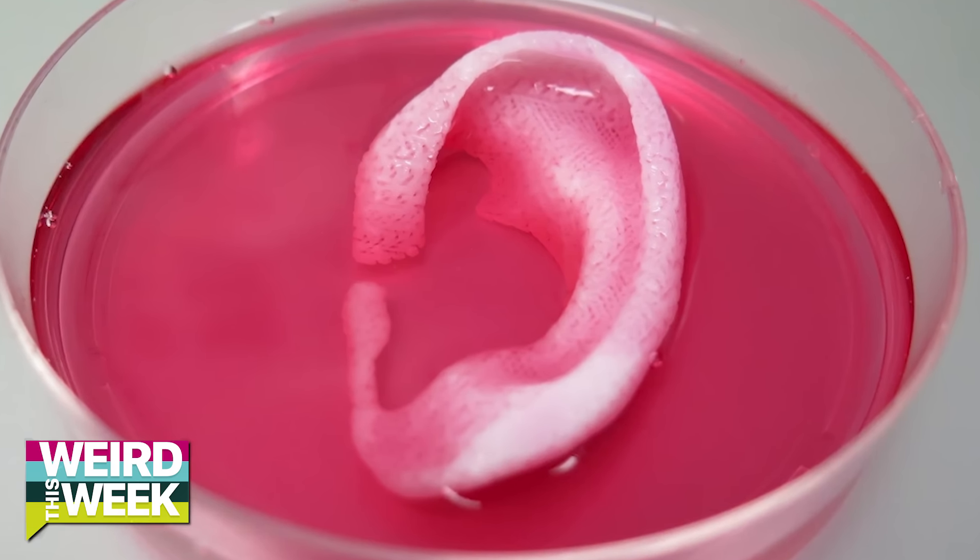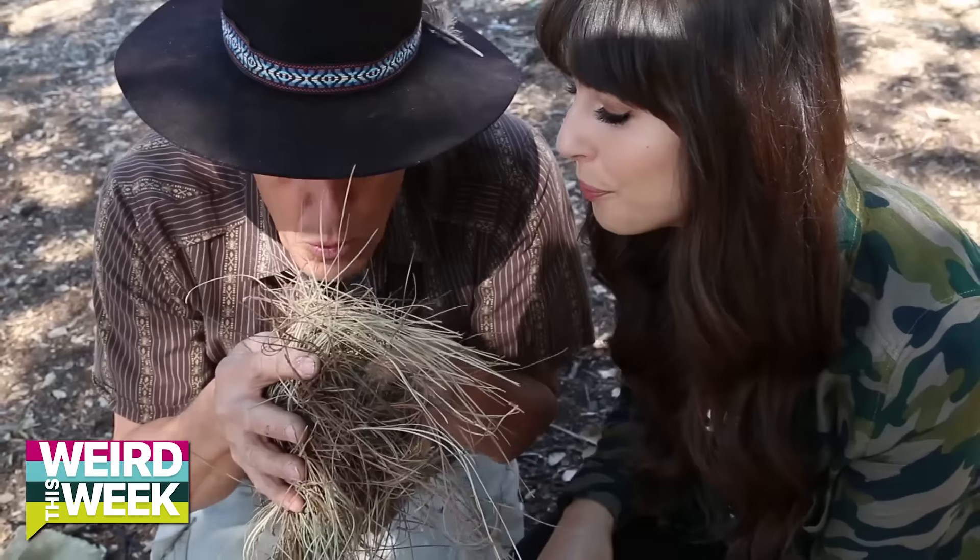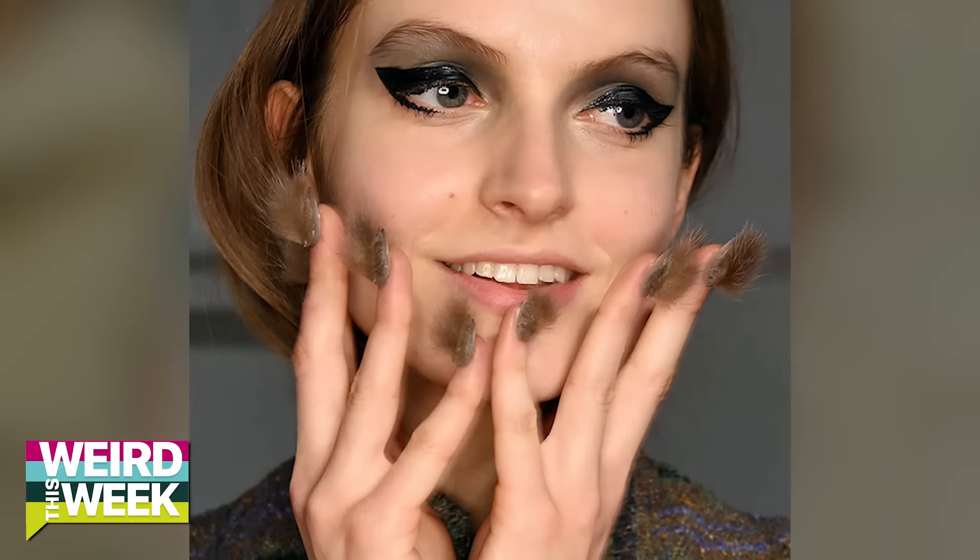3D printed body parts, preppers — aka people who prepare for the end of the world — and the weirdest nail trend yet. Hey guys, glad you're joining me for another episode of Weird This Week. I'm your host Carly Henderson, and let's get weird.